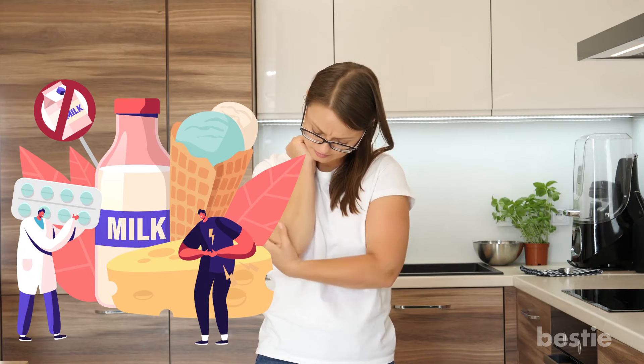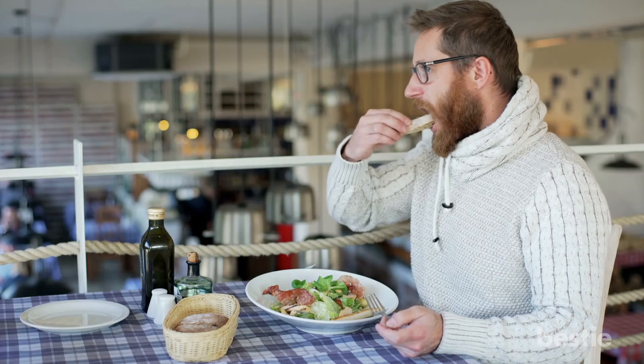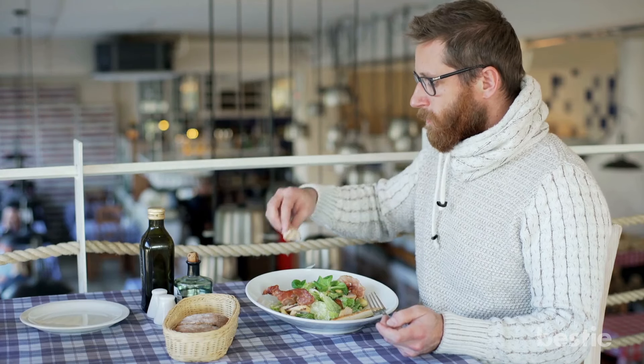These are all good to avoid if you suffer from food allergies. But there are other foods you should avoid as well if you want to be healthy. Check out our videos on acidic foods you should stay away from, or foods that are dangerously increasing your cholesterol. Do you have any food allergies? Let us know in the comments section below!